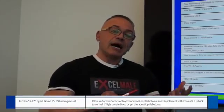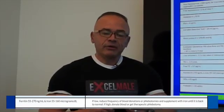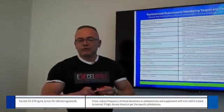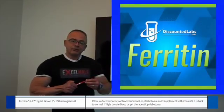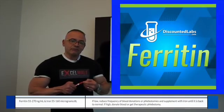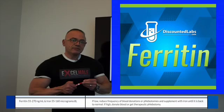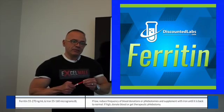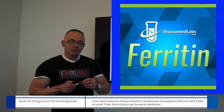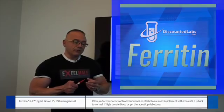Ferritin and iron are important to monitor. When your hematocrit is high — 52, 53 and above — and you go to donate blood or have a therapeutic phlebotomy order, some men are donating too frequently, more than every three months. That can deplete your iron stores and make you tired and fatigued. Donations should not happen that frequently because you will lose iron. Some doctors will test your iron and ferritin, and if levels are low, they will put you on an iron supplement.